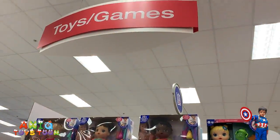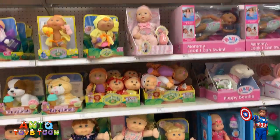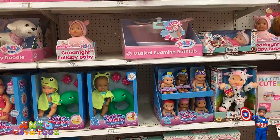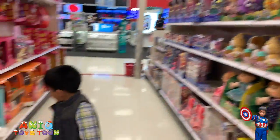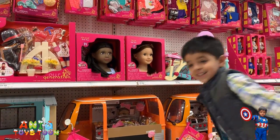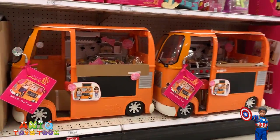We are in the toys and games section. Wow, you've got to be careful. Look at this — some little dolls. And wow, look at this big nice little kitchen... wait, is that a kitchen or a bus? It's a bus — actually it's a food truck!